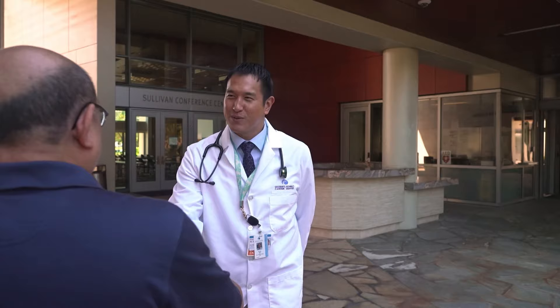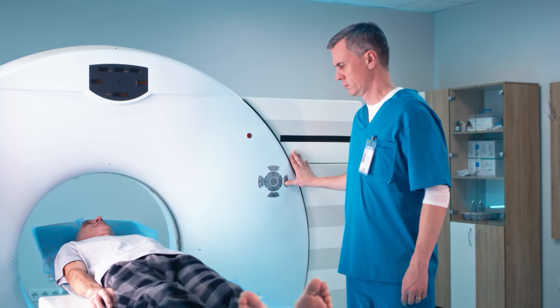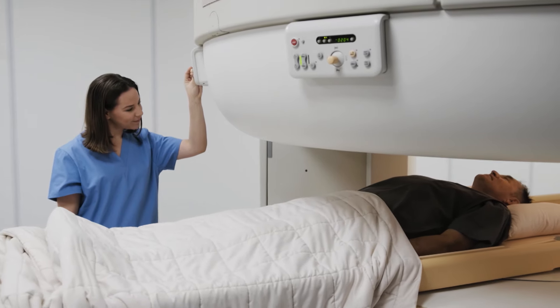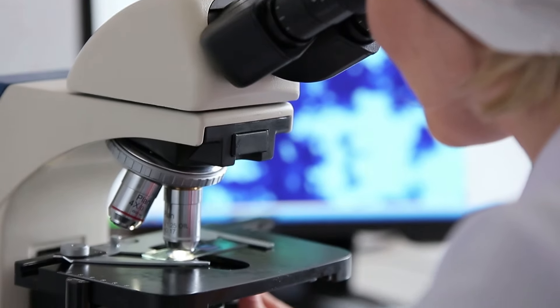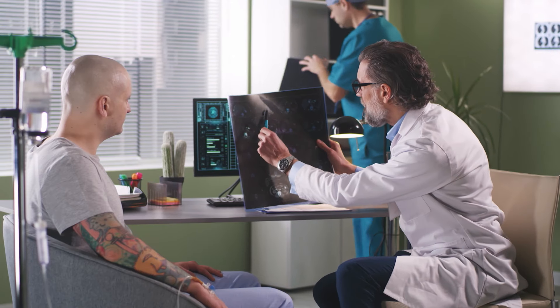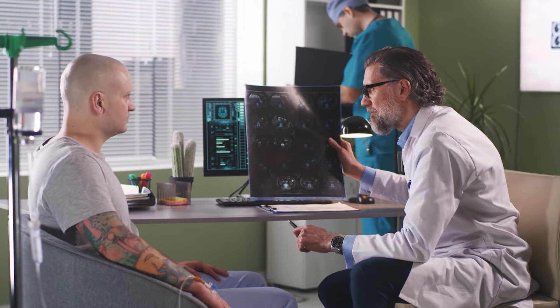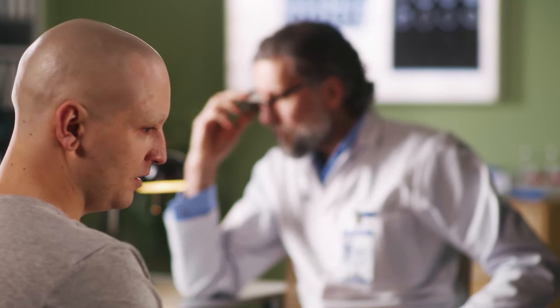When a patient comes to me with symptoms that are suggestive of lung cancer, I perform a series of tests and procedures to diagnose small cell lung cancer. If the imaging suggests a possible tumor in the lung, the next step is a biopsy. It's important to remember that even though we may have a suspicion for cancer, we cannot tell a patient that they actually have cancer until they have a biopsy-proven result.